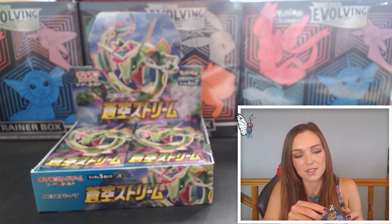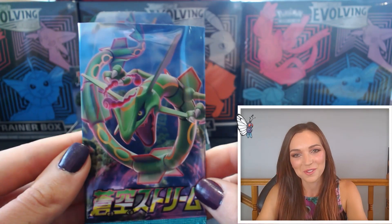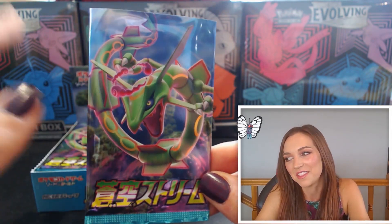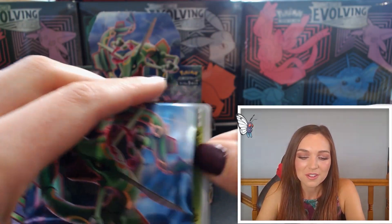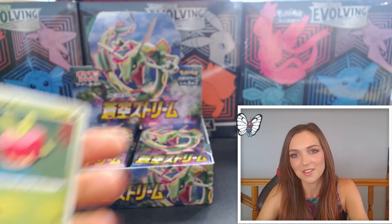This is a good box, this is a really fun set. This set has some of the really beautiful common and uncommon artworks that are in Fusion Strike, and that's one of the things I really love about it. It's all well and good to get those chase cards, but it's really nice when you can just enjoy the whole set — and that's how I feel about this one.